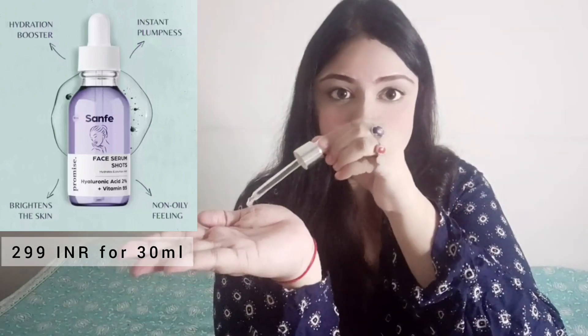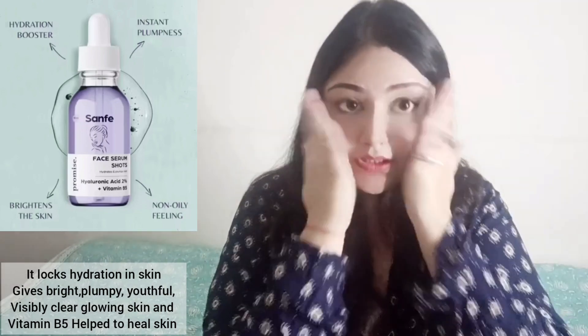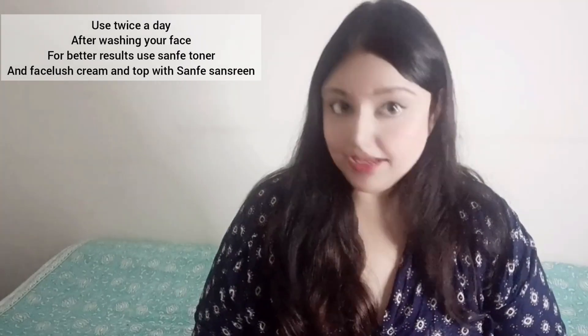You have this packaging — it has a glass bottle and a dropper. Just shake it well before use. Take it in the dropper and put a few drops in your palm. Now take it in your hand and very softly and gently apply it to your face, and slowly pat it in. Wait until it is fully absorbed. After face wash, use it on a 70% dry face or 30% damp face.